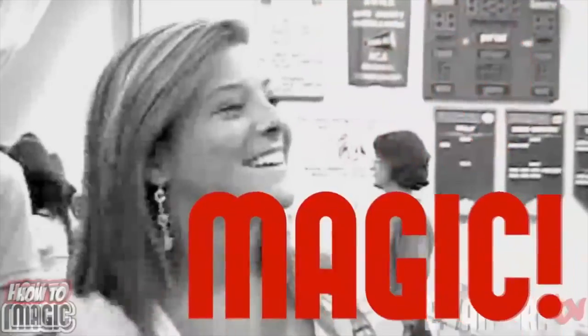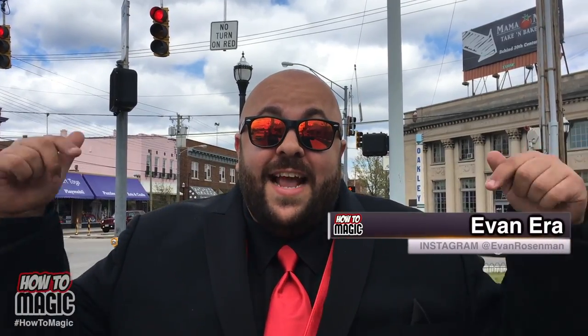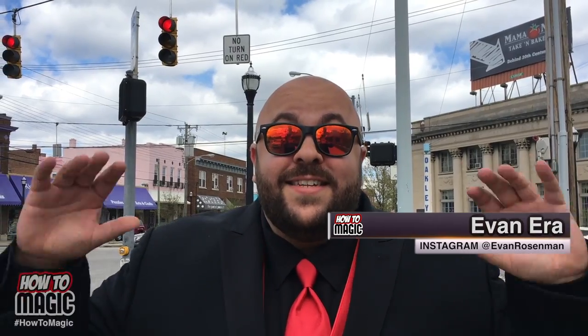What's good? Welcome back to How To Magic. I am your host, Evan Ayer. I'm here in downtown Cincinnati, Ohio, and today I'm showing you 10 easy mind-reading tricks.